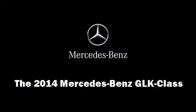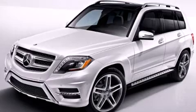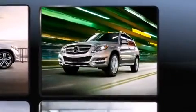Take command of the road in the 2014 Mercedes-Benz GLK class. Smooth gear shifts are achieved thanks to the 3.5-liter six-cylinder engine, providing a spirited yet composed ride and drive.